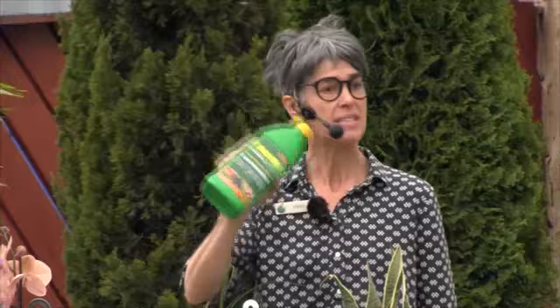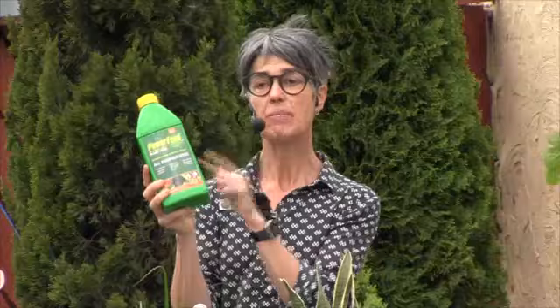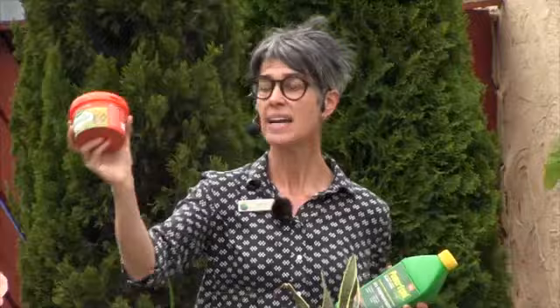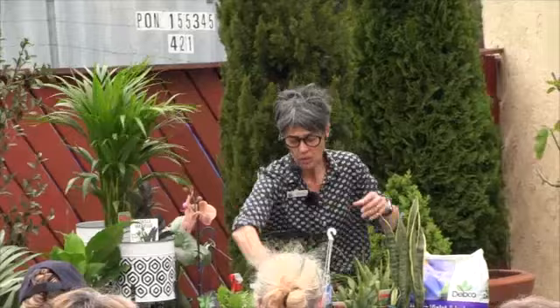I like to use Power Feed. This is put out by the company that makes SeaSol. SeaSol is not actually a balanced fertilizer — it's a beautiful tonic for your plants but doesn't have all the nutrients they need. Power Feed does have everything they need — you mix it up with water and water on. You can also use good old Osmocote — it's been around for a hundred years. That's a slow release one that will last about three months, so applying it now will see them through to about January.